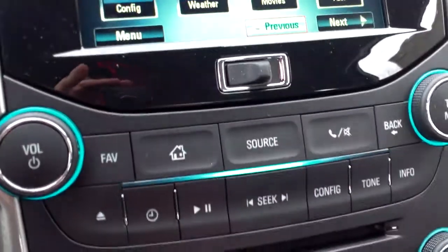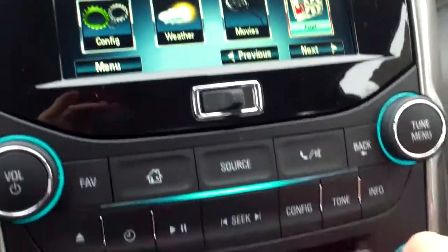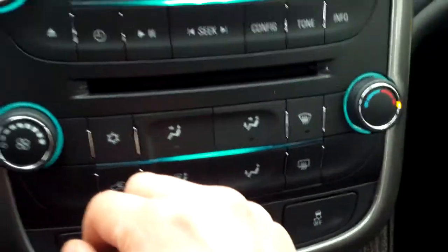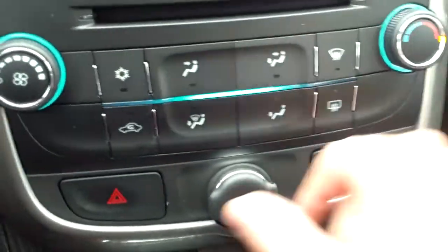If you're not a big fan of using all the touchscreen technology, the good news is they still have all their physical controls right down here. Going through the menu, you can see just how easy that is — pretty straightforward. You also have your CD player below that.